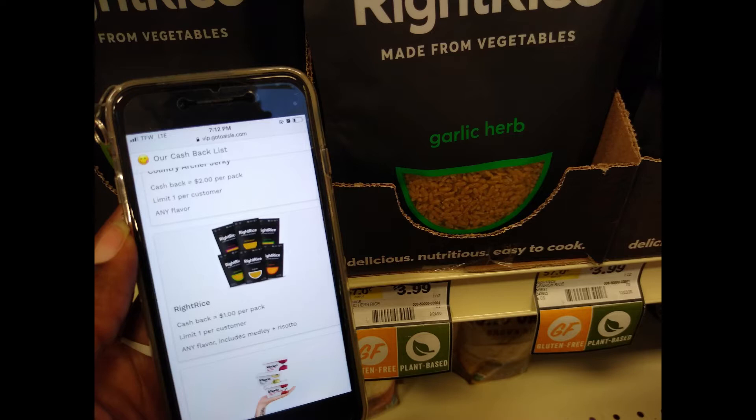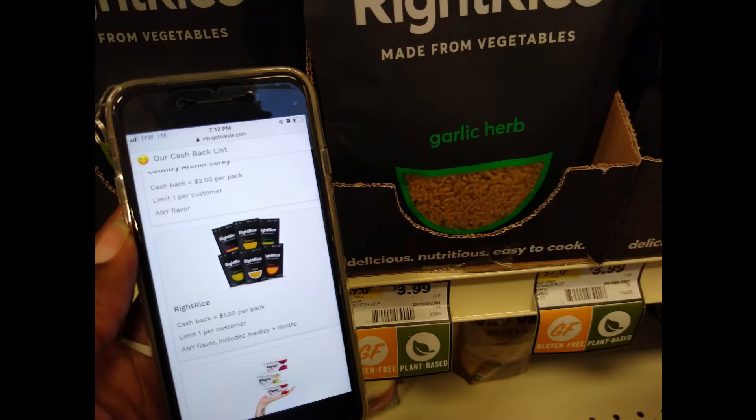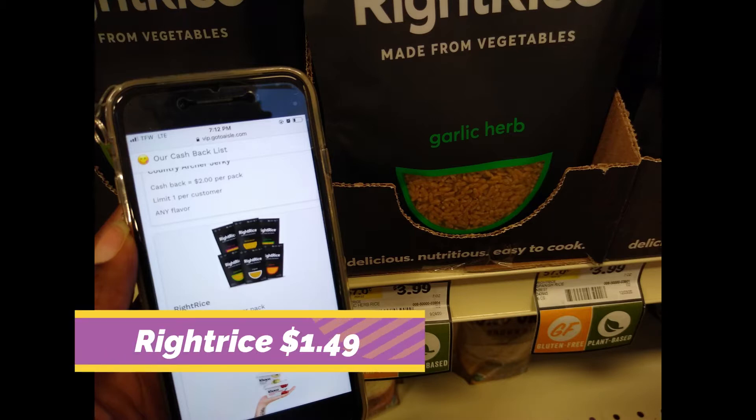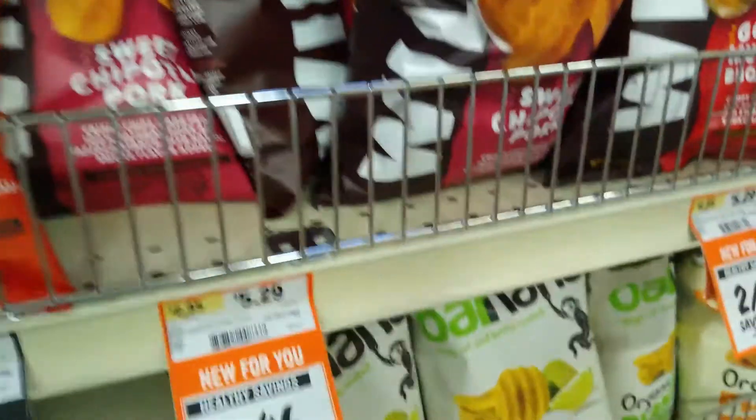Right Rice is $3.99. We have a $1.50 digital coupon on the Sprouts app and also a dollar cash back on the Aisle app, making the final cost $1.49.